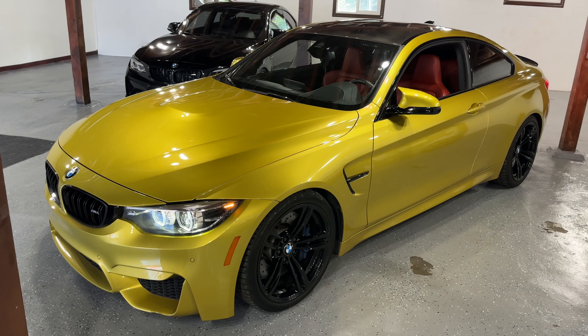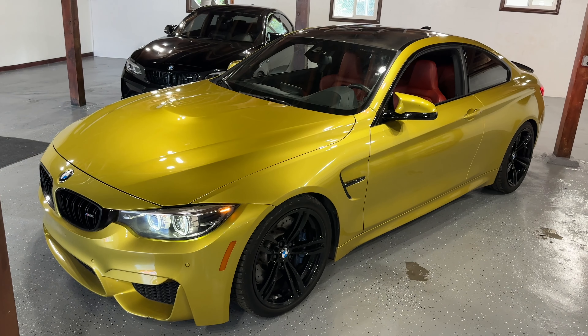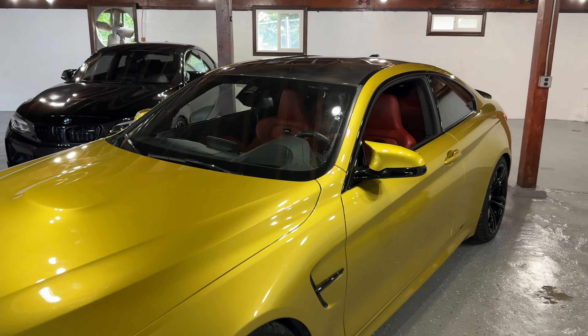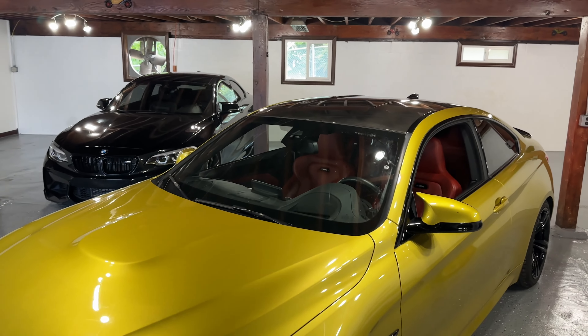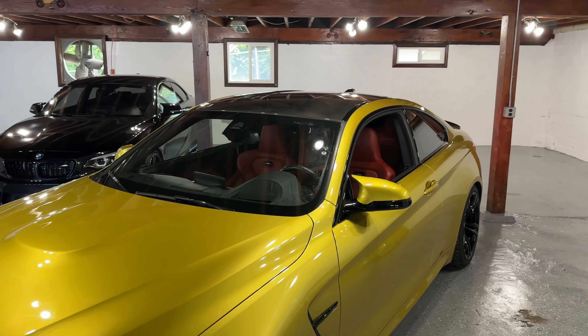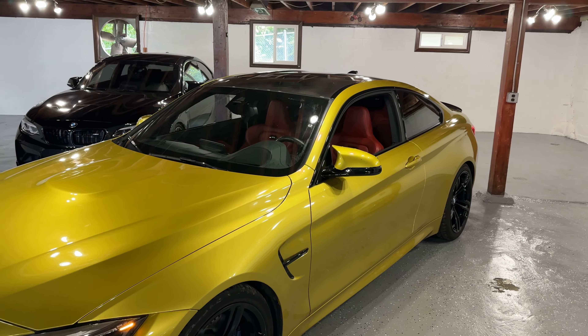Today I'm reviewing this 2017 BMW M4, finished in beautiful Austin Yellow Metallic. It's very pearly and beautiful both in a garage and outdoors — the color just pops. This one is an M4, not a Competition, but it does have the Carbon and Executive package.